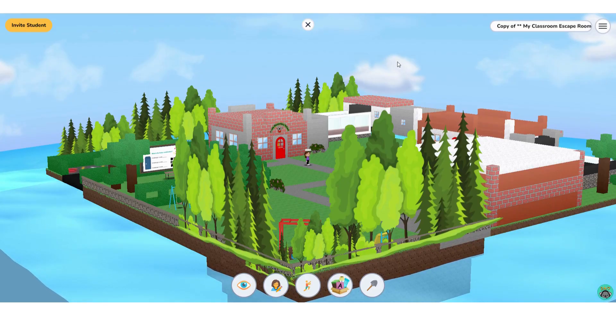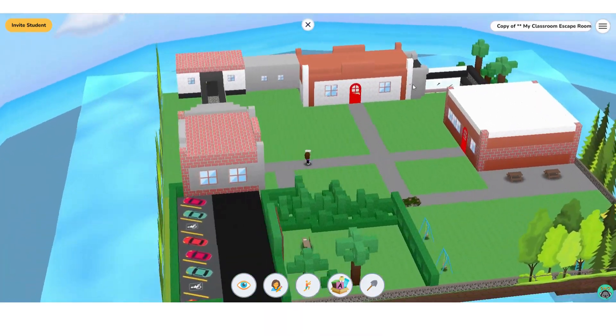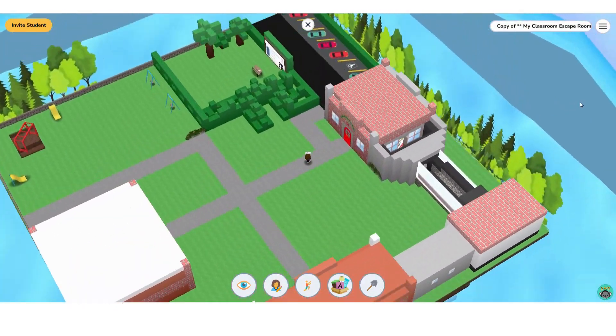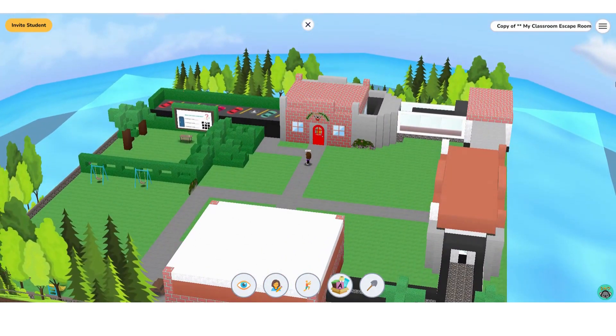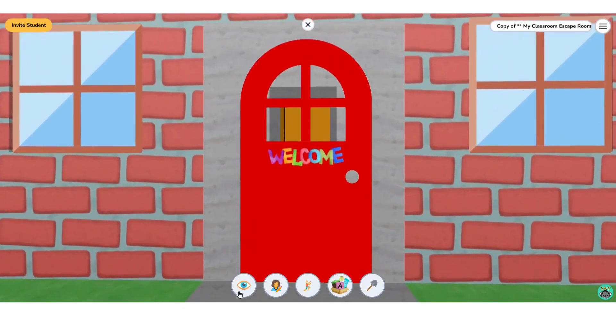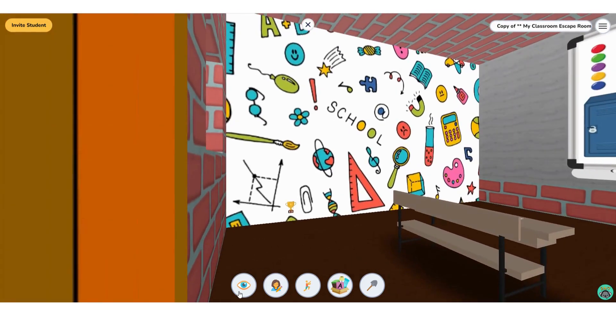Here is a peek inside of the playground. We begin at Koala Elementary School. This is the only entrance into the escape room, the only way that they can access the other buildings. So let's take a look around.